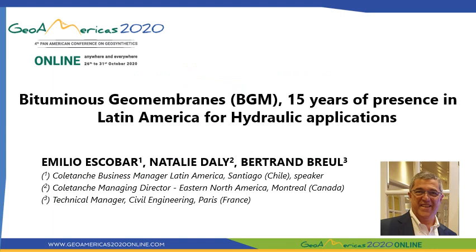Hello everyone. Welcome to this online version of GeoAmerica 2020. My name is Emilio Escobar and I am the Coletange Business Manager for Latin America based in Santiago de Chile. I will be talking to you today about the use of bituminous geomembranes in the construction of hydraulic projects in Latin America over the past 15 years.